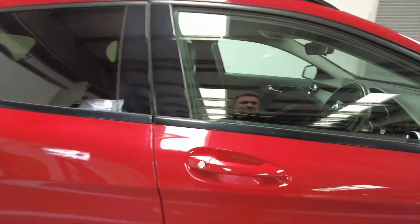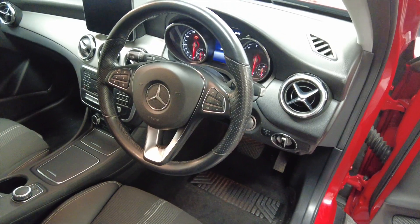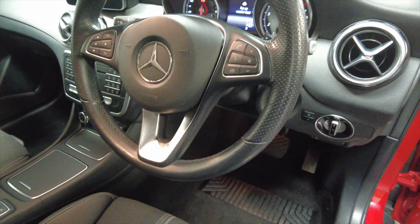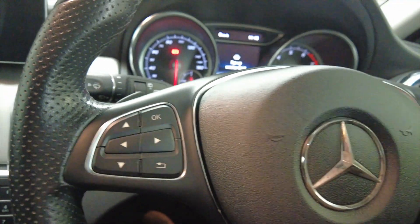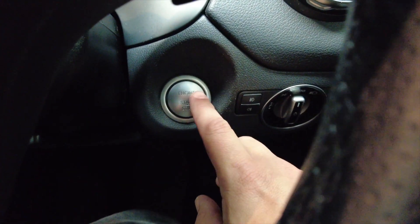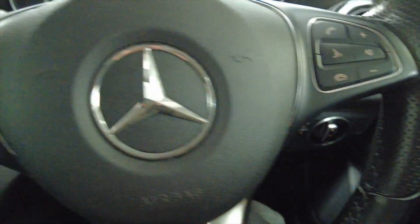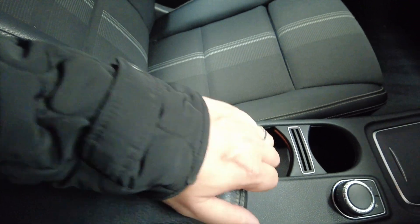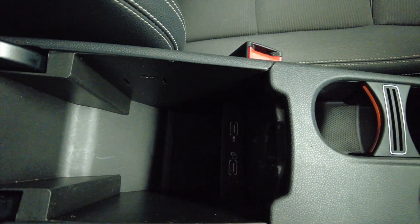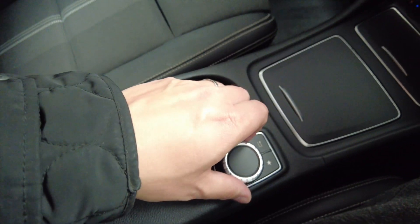Now let's take a look inside. As you can see, you've got a multifunction steering wheel. This is a keyless car. You've got a central armrest which lifts up to reveal some additional storage space.